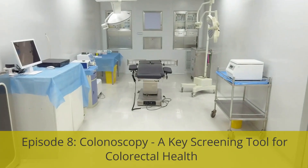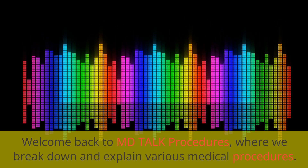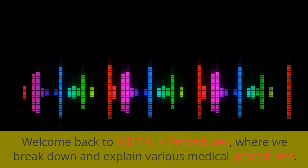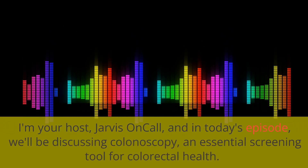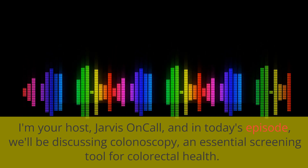Episode 8: Colonoscopy, a key screening tool for colorectal health. Welcome back to MD Talk Procedures, where we break down and explain various medical procedures. I'm your host Jarvis Oncol, and in today's episode we'll be discussing colonoscopy, an essential screening tool for colorectal health.